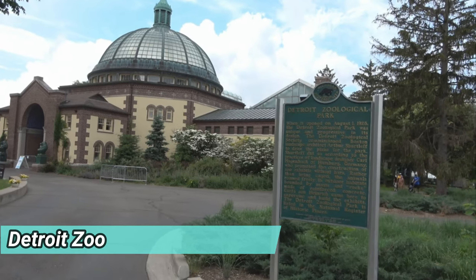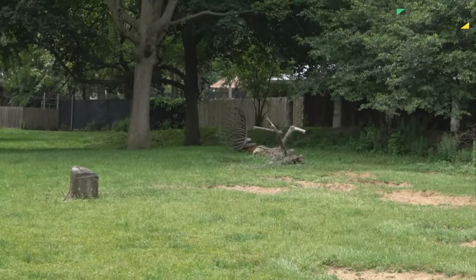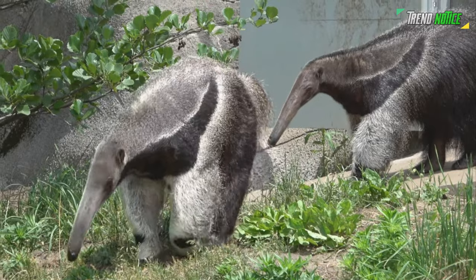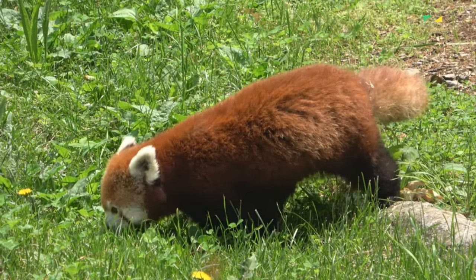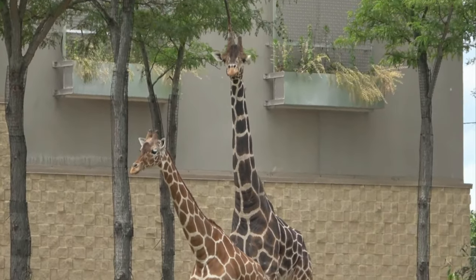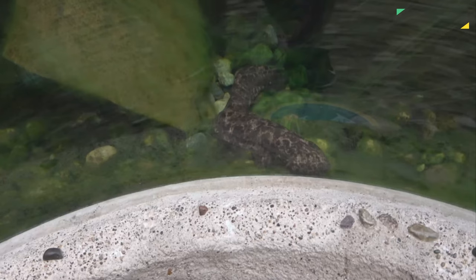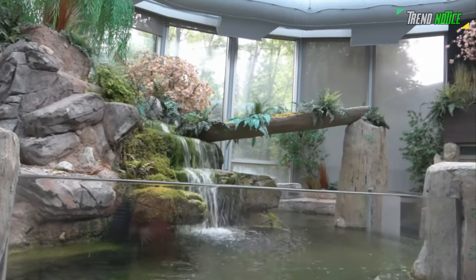Detroit Zoo: The Detroit Zoo boasts an excellent collection of species from all over the world in a variety of settings. From aardvark to zebra, African animals can be found in either forest or grassland habitats. The John Ball Zoo, one of Grand Rapids' top attractions, includes a wide variety of unique animal interaction options. The Binder Park Zoo in Battle Creek also offers a historic train ride and a wilderness tram across its African savannah habitat.